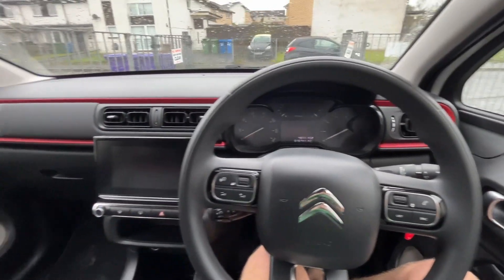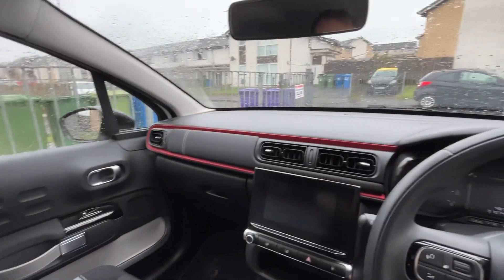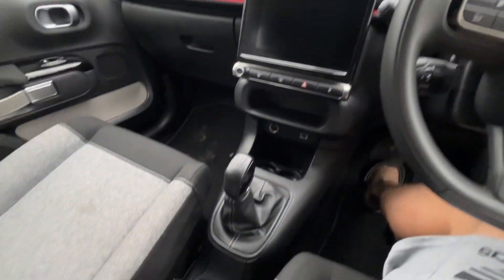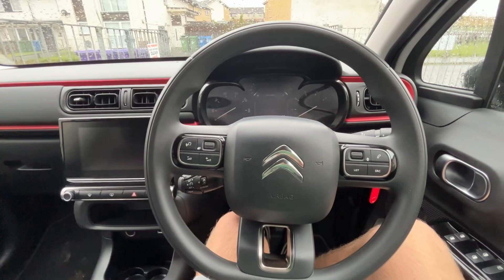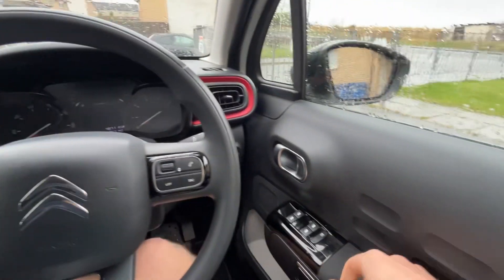So here we are inside the Citroen C3 1.2 petrol — I think it's a 2021 or 2022 model. Let's just talk through what is here in the interior and how everything works.